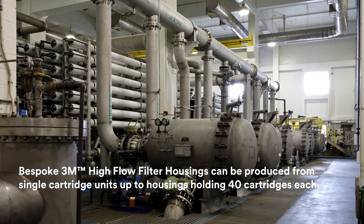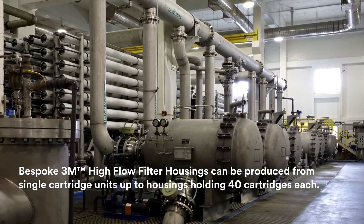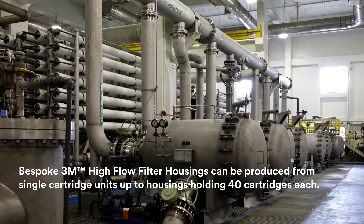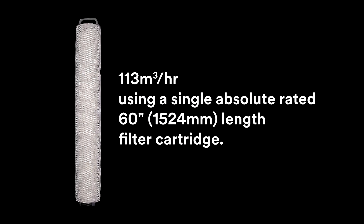Ideally suited for high flow rate applications such as pre-RO membrane protection and beverage bottling plants. The systems utilize large 6.5-inch outer diameter compound radial pleated cartridges, which accommodate flow rates of up to 130 metres cubed per hour per filter.